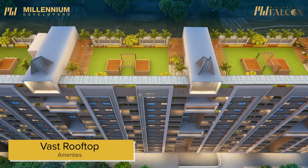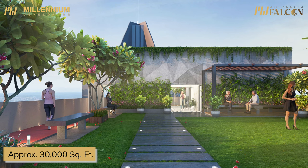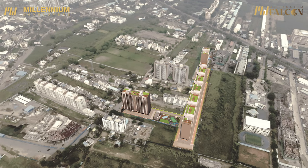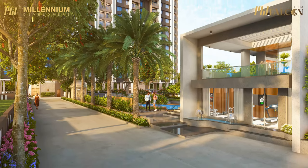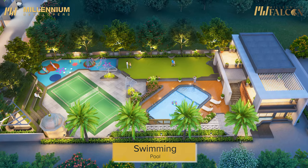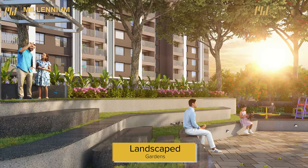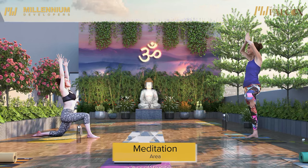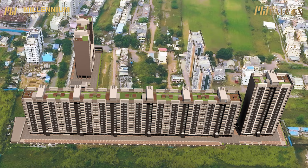Elevate your living experience with our vast rooftop amenities area spanning over 30,000 square feet on a sprawling land parcel of 3.25 acres. Millennium Falcon has something special for everyone — whether it's a dedicated kids' play area, blissful relaxation at our swimming pool, staying energized with our multi-purpose court, meticulously landscaped gardens, state-of-the-art indoor gym, and yoga zone. Millennium Falcon offers not just a home, but a lifestyle of elegance.